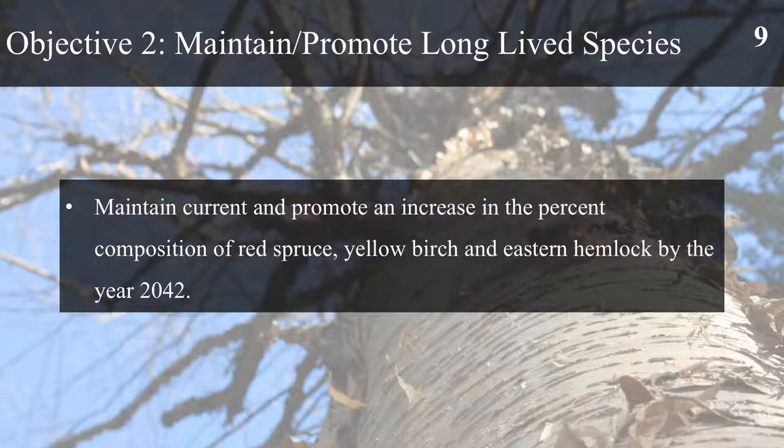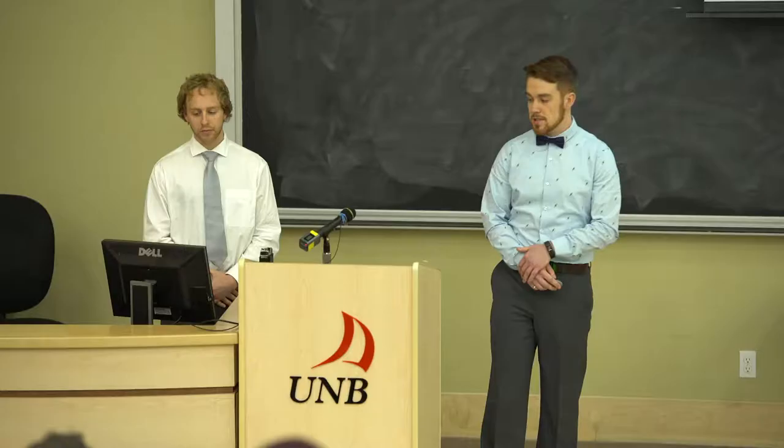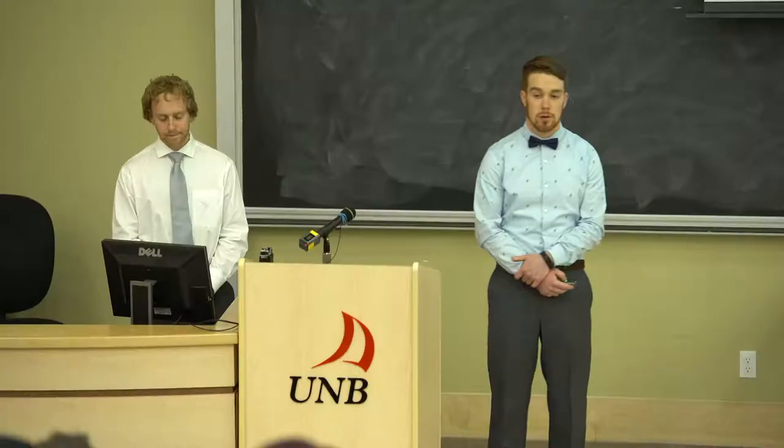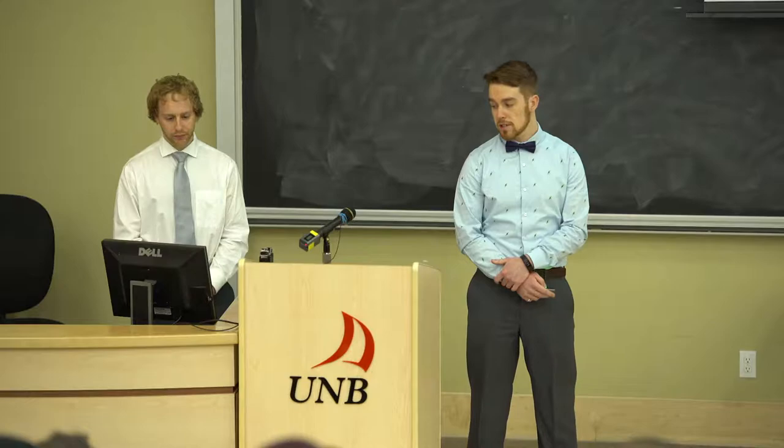Objective 2 deals with maintaining and promoting long-lived species within the property. We want to maintain current levels and promote the increase of red spruce, yellow birch and eastern hemlock within the property by the year 2042. In order to protect environmentally sensitive areas as stated in objective 3, we want to implement a 30 metre buffer on all major watercourses within the property and only allow a maximum of 20% basal area removal. Operations close to or within wet areas are to be harvested only during winter months to ensure the ground is frozen.